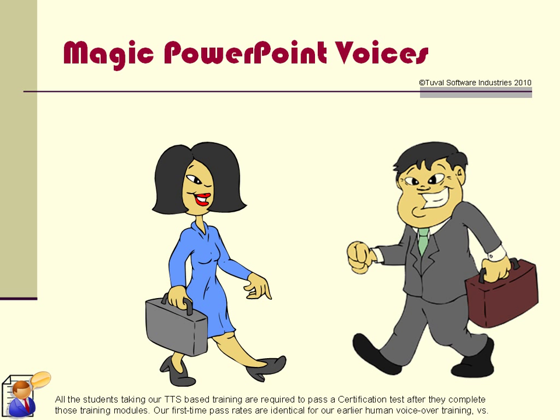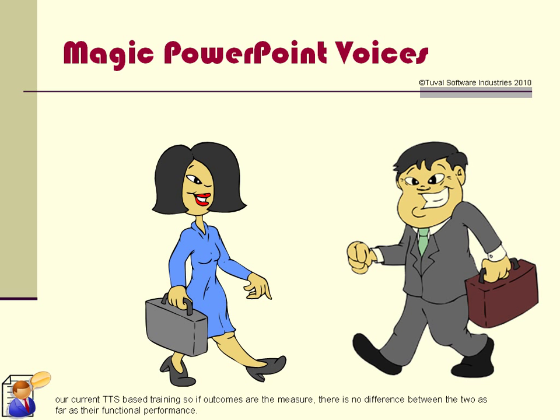All the students taking our TTS-based training are required to pass a certification test after they complete those training modules. Our first-time pass rates are identical for our earlier human voice-over training versus our current TTS-based training. So if outcomes are the measure, there is no difference between the two as far as their functional performance.